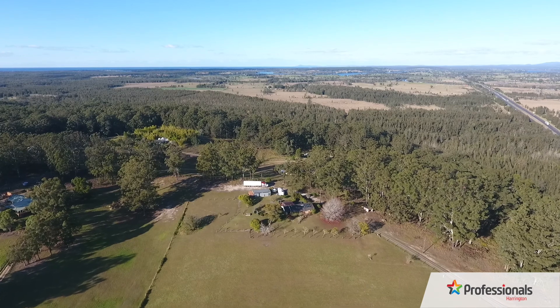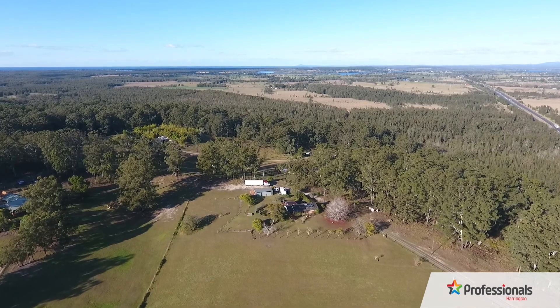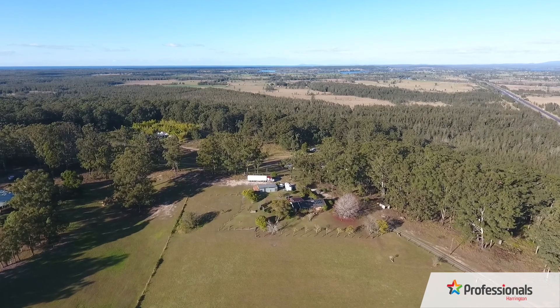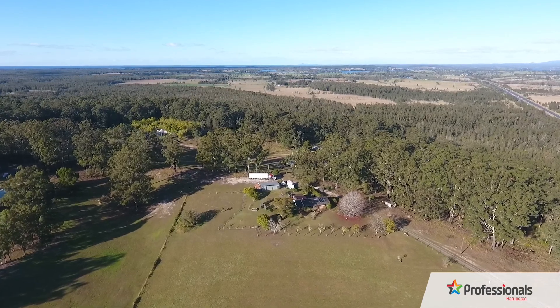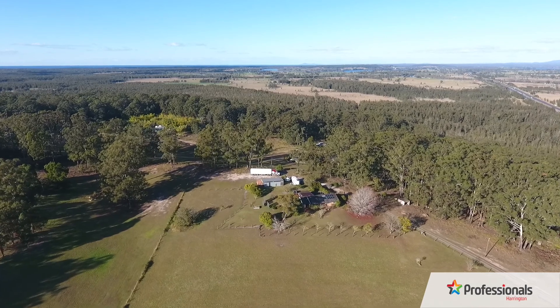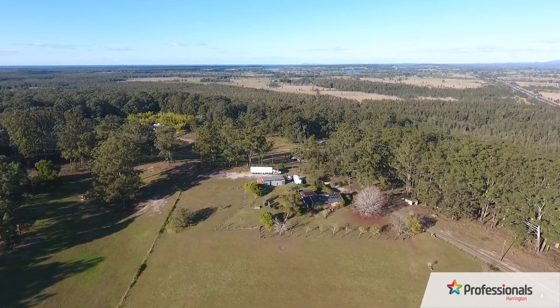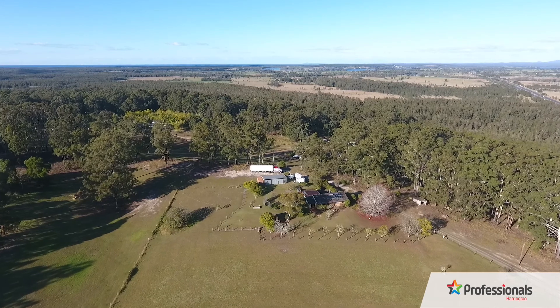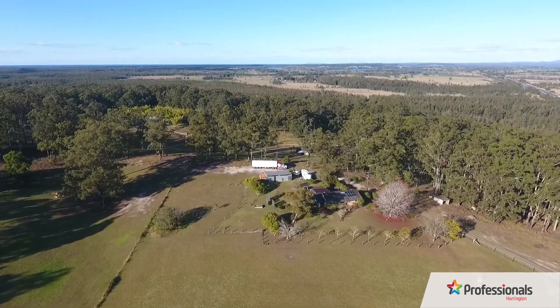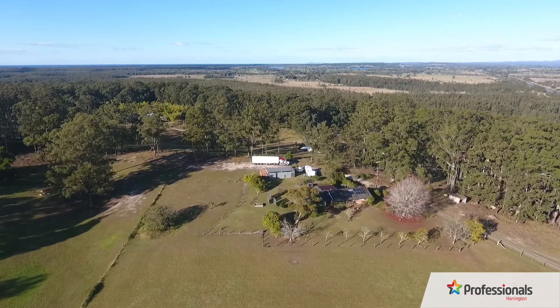Six Spring Hill Road, Coopernook is a fantastic property and fabulous value. Situated on 10.28 good quality acres, this brick and tile home has had major investment thrown at it over the past two years to improve the homestead and the unique characteristics of this close-to-all-facilities but private-in-its-own-right property.